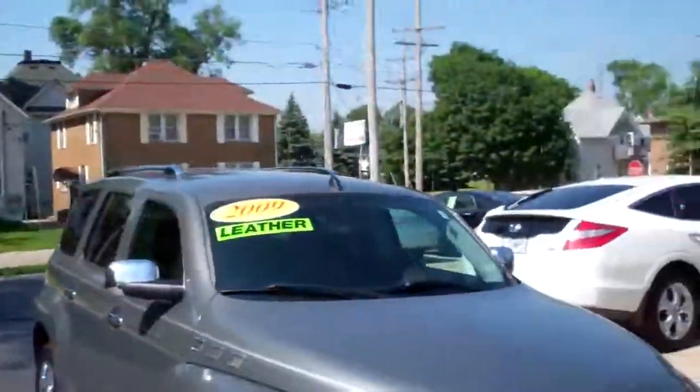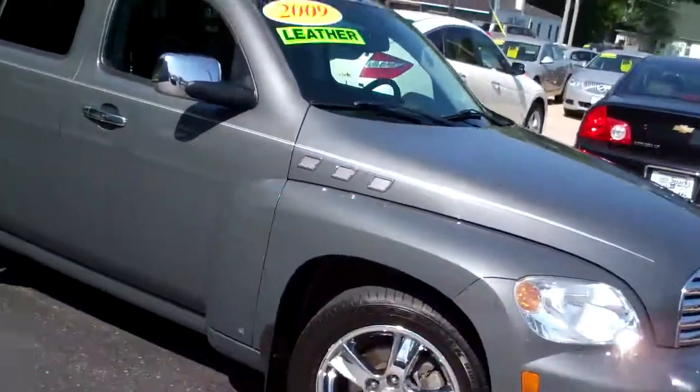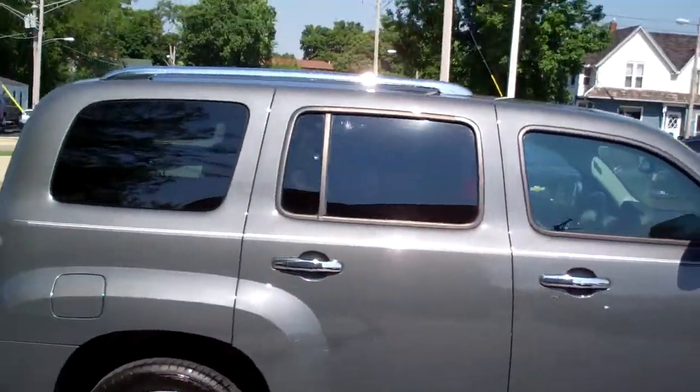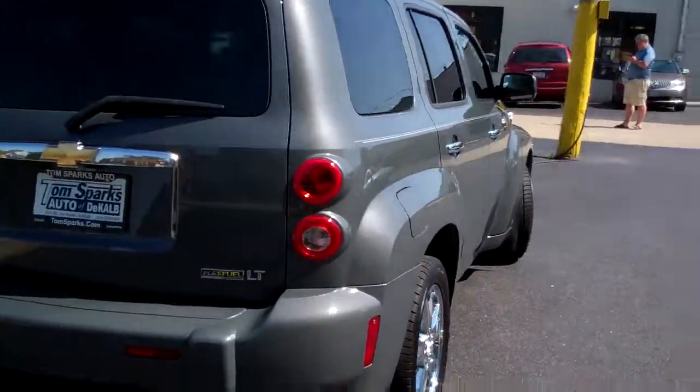Hey, I got a nice one for you today. I got a 2009 Chevy HHR, chrome wheels, nice dove gray exterior color — nice color on this car — nice pinstripe, privacy glass, and a little roof rack on the top there.